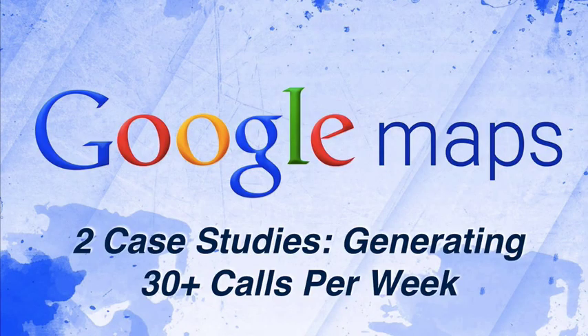Being in those top three spots in the seven pack is really where you're going to get all of your calls from. I'm pulling up to the office now — let me jump inside, pull up my computer, and I'll show you exactly how to do this stuff step by step. Here at my computer, first things first: I want to show you two case studies of different sites generating 30 plus calls per week just from Google Maps alone. Then we'll dive into how to actually submit to Google My Business, where to get your citations, and the authority citation secret sauce.